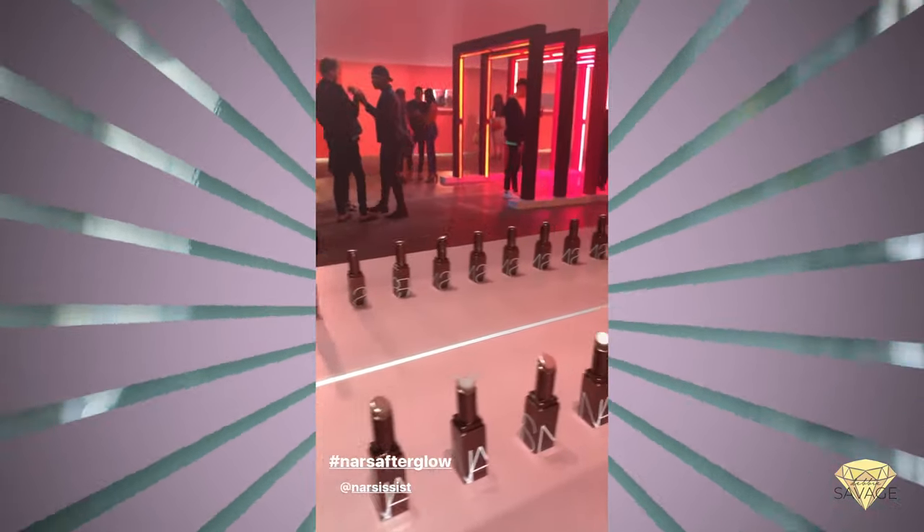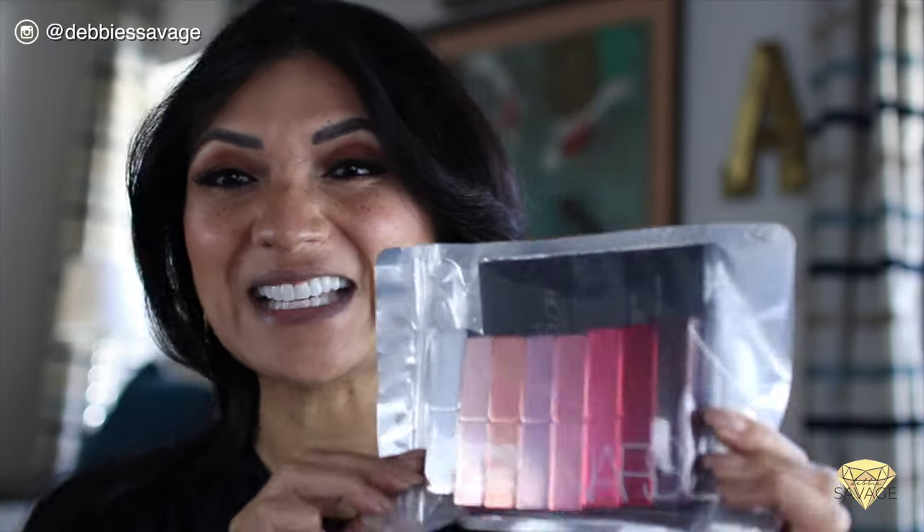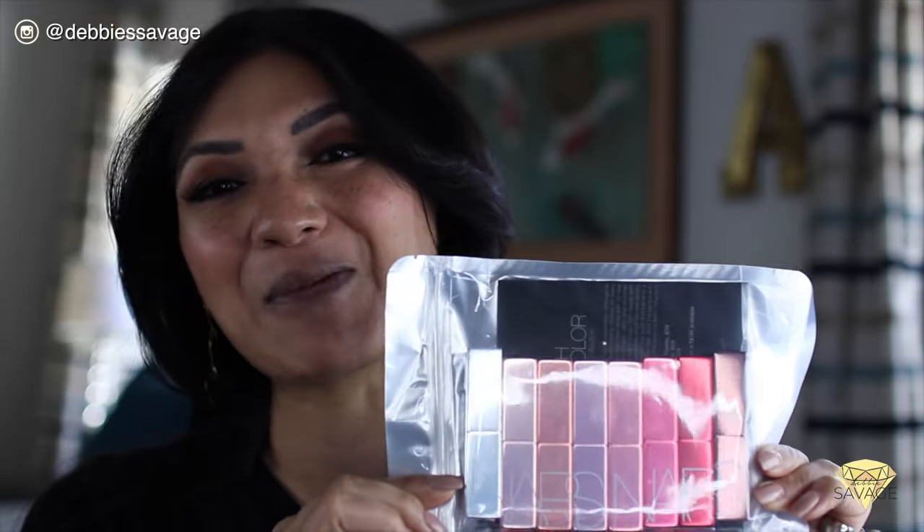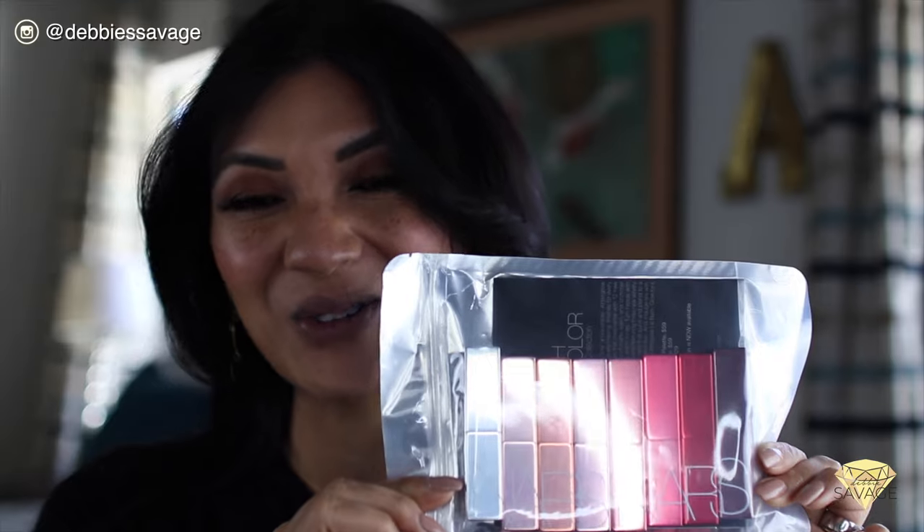There was food trucks, entertainment, and the whole lip balm collection was showcased throughout the entire venue. I'm really excited to have been gifted the entire palette — it's beautiful and still contained in this little pouch. I've been dying to open it and try it out, but I wanted to do it with you guys and give you my first impressions. Let's get into it!